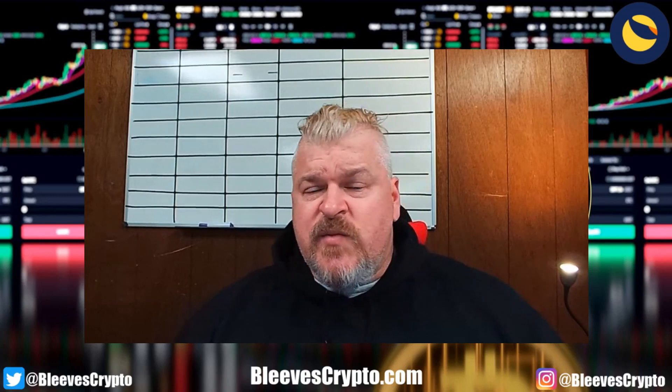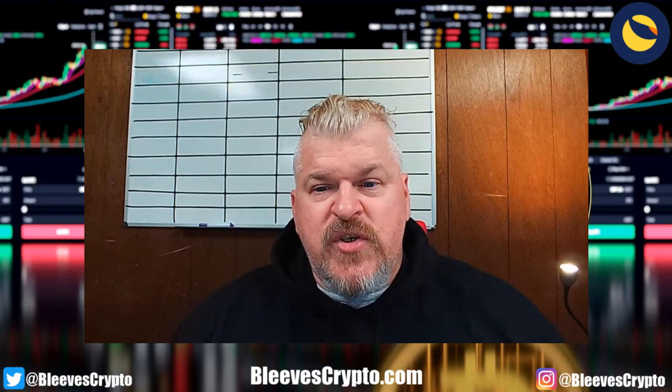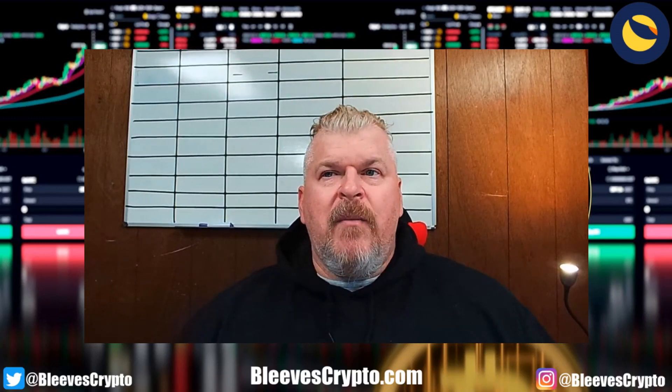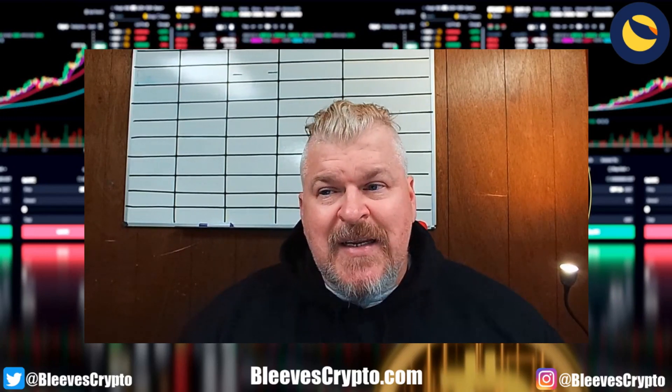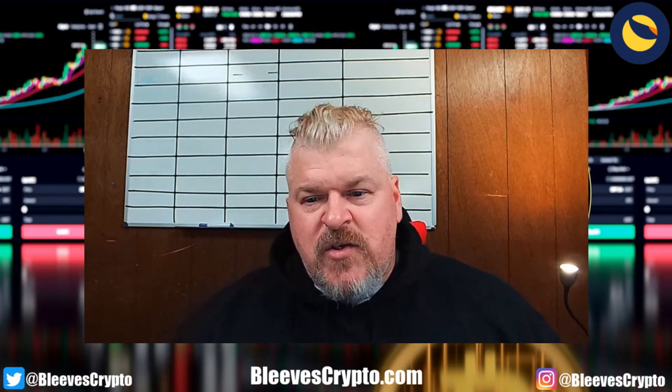If you haven't already, hit the subscribe button, hit the like button, hit the bell to be notified. And again, if you can subscribe to a membership on the channel, it's only $4.99 a month for me to continue to provide you with the content. We hope to talk to you again soon. This is not financial advice.